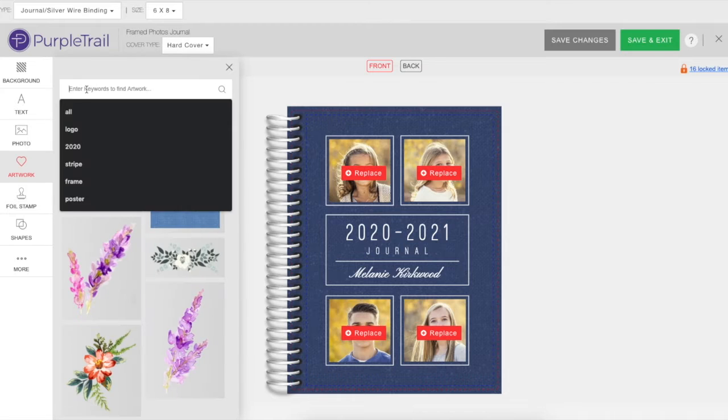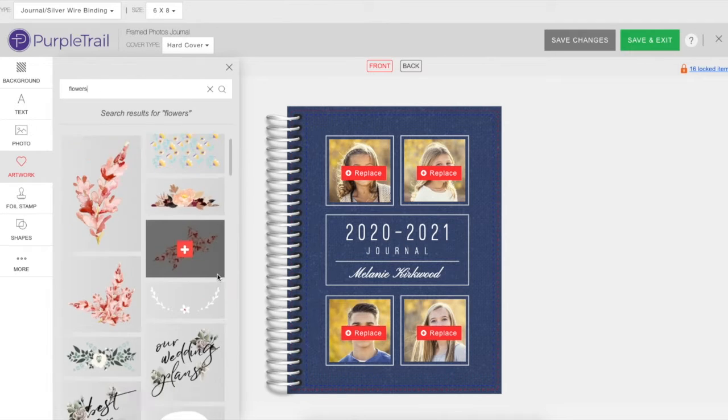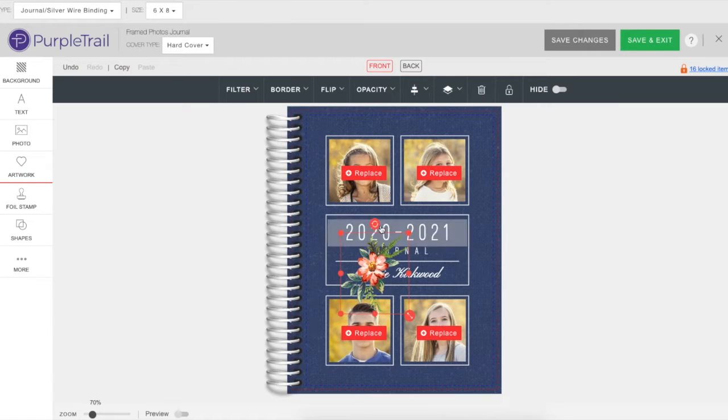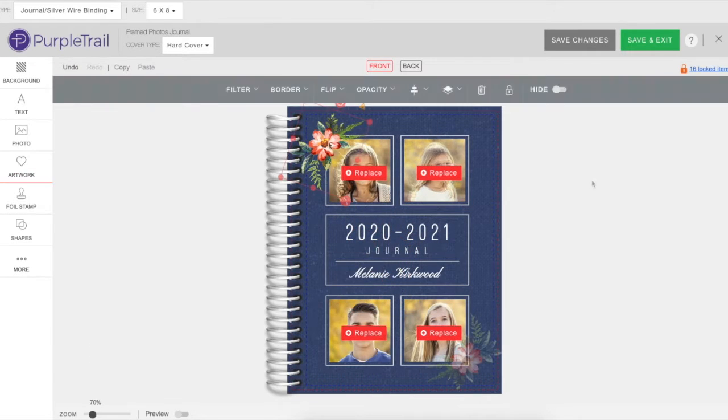Use our library of artwork and have fun designing both your front and back covers. You can even add photos and logos, or upload your own print-ready design.